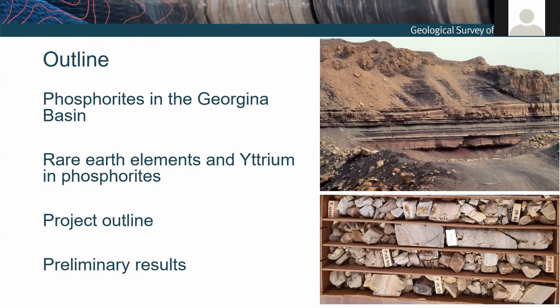I'll finish with a discussion around some of the preliminary results — how the Georgina Basin phosphorites stack up against other phosphorites in terms of rare earth element endowment, and how they stack up against other rare earth element deposit types in Australia.